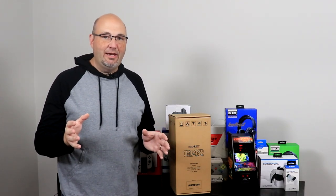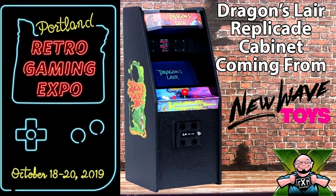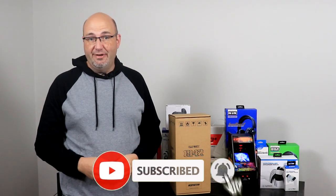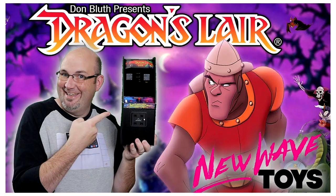In 2019, we were lucky enough to spend some time with the folks from New Wave Toys at the Portland Retro Gaming Expo and check out all their different stuff at the show. It was one of the last shows we got to attend before COVID hit. And since then, we've been lucky enough to test out their Dragon's Lair arcade cabinet.